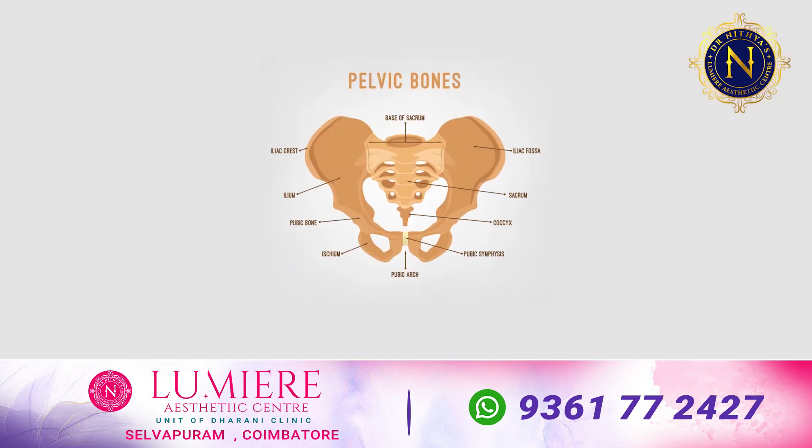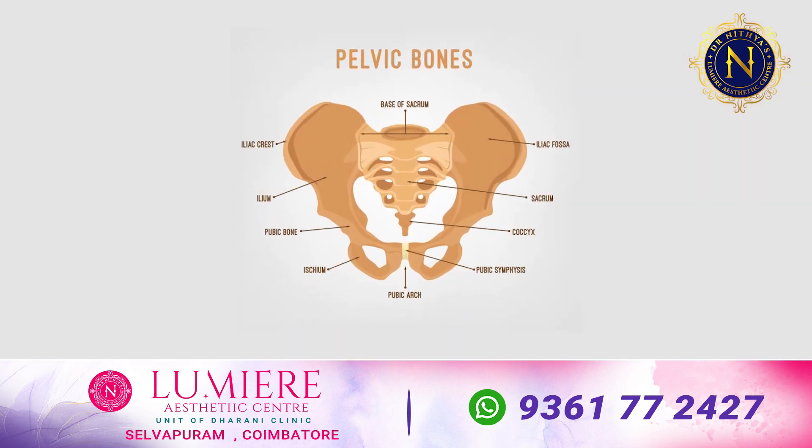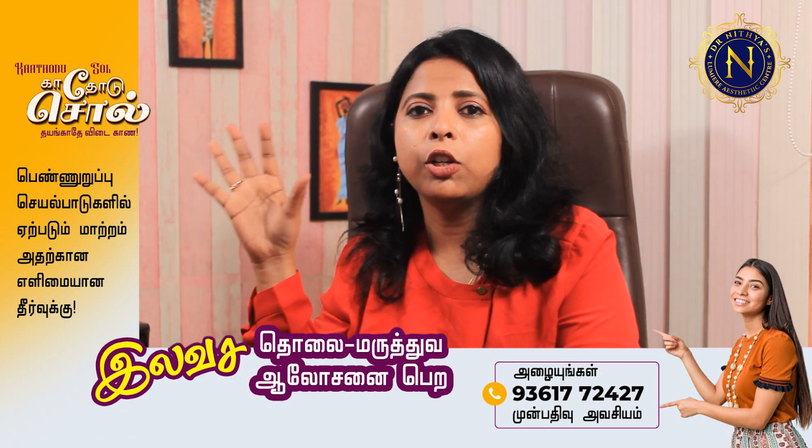We have pelvic floor muscles, and we need to strengthen those pelvic floor muscles to restore tone and elasticity. There are different types of urinary incontinence: stress urinary incontinence, mixed urinary incontinence, and urge urinary incontinence.